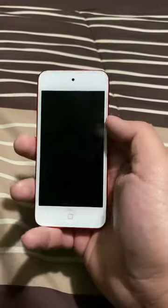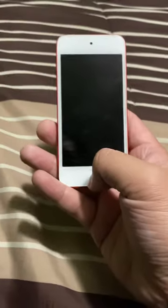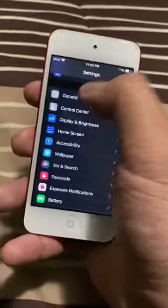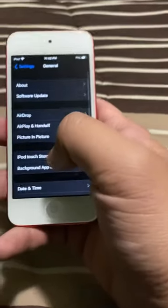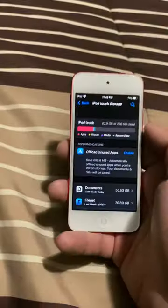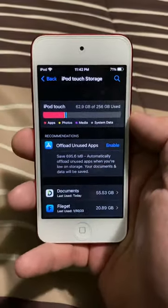The thing about this iPod Touch 7 — it's 256 gigabytes. I'm gonna show you guys. Let me enter the passcode, press on General, and go to iPod Touch Storage. This device is 256 gigabytes, if you guys are wondering.